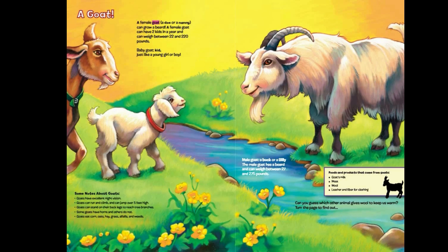A female goat — a doe or a nanny — can grow a beard. A female goat can have two kids in a year, and can weigh between 22 and 220 pounds. Baby goat: kid — just like a young girl or boy!